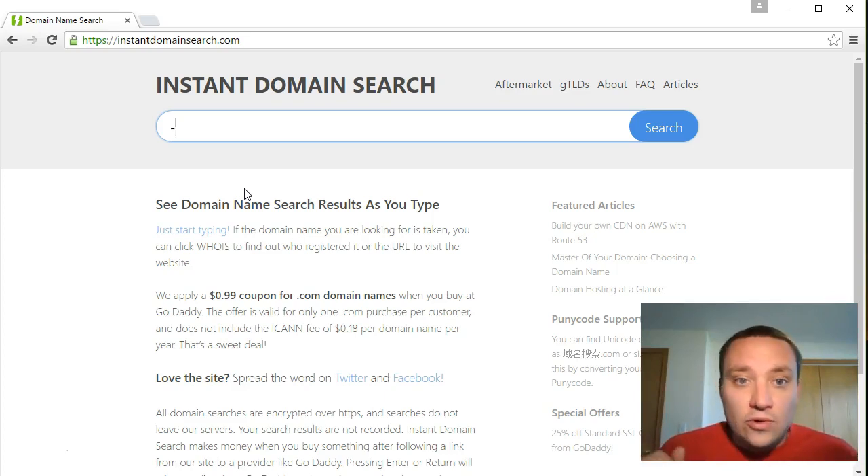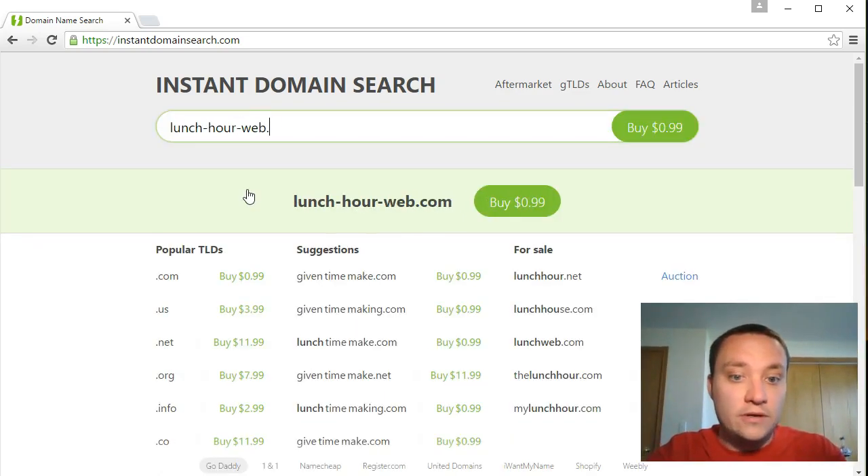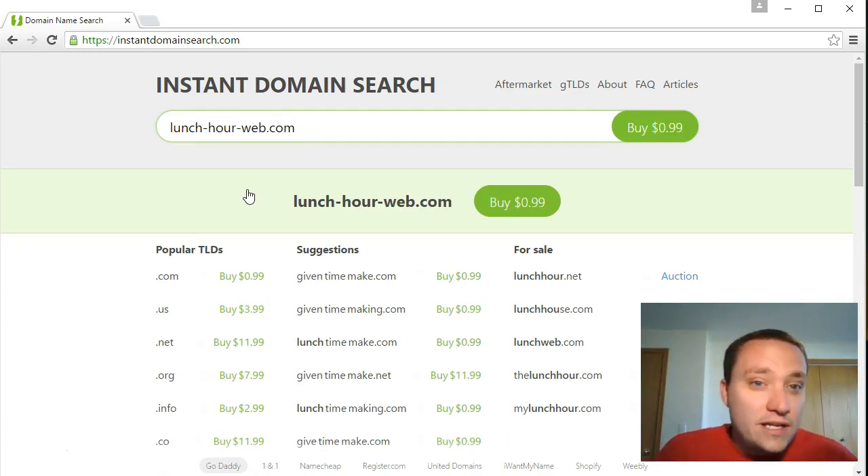The only special character allowed is a hyphen - which brings up my next tip: avoid hyphens. Do not use hyphens in your domain name. I could do 'lunch-our-web.com' and it's available, but the problem is you want your domain to be easily spoken. If you tell someone your website over the phone, they shouldn't have to remember where every hyphen goes. 'Lunch-our-web' is harder to remember than 'lunchourweb.'